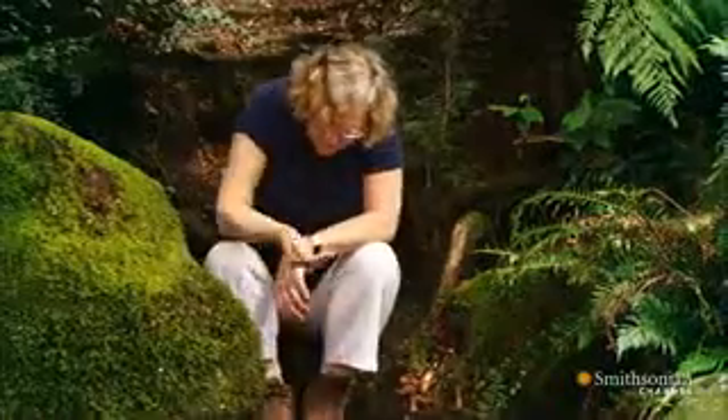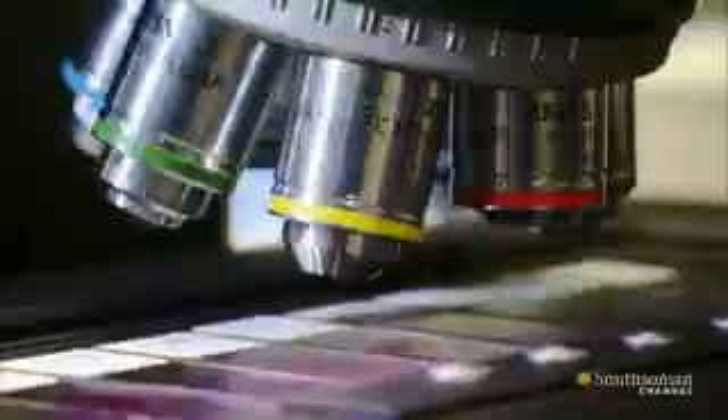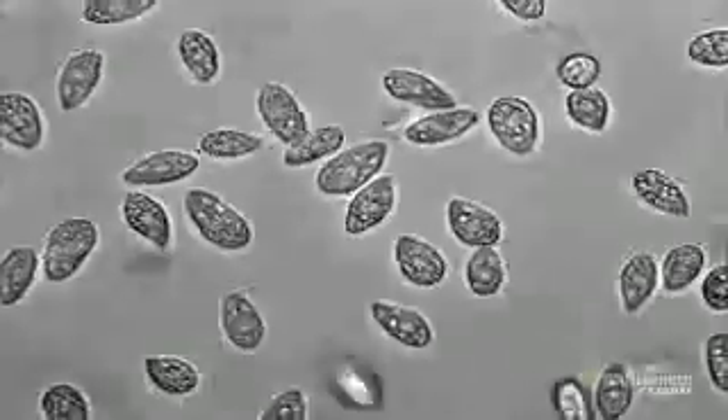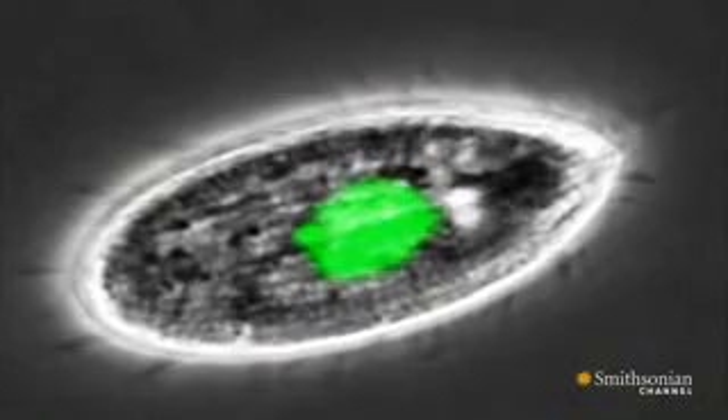Liz studied tiny, single-celled creatures found in ponds called tetrahymenae. They have enormous numbers of small chromosomes. She carefully determined the structure and makeup of their telomeres. Then she noticed something odd — something puzzling was happening at the ends of the DNA. DNA was getting added on to the ends of these chromosomes, and this was not anything that anybody expected DNA to do.